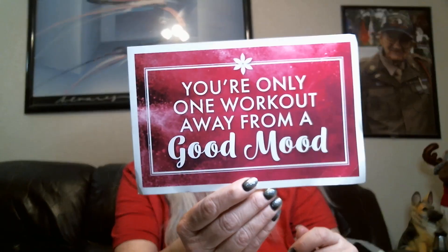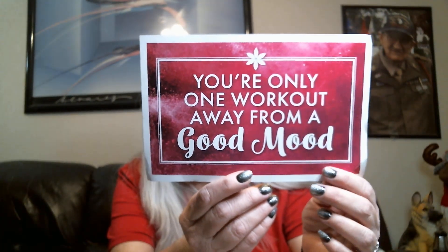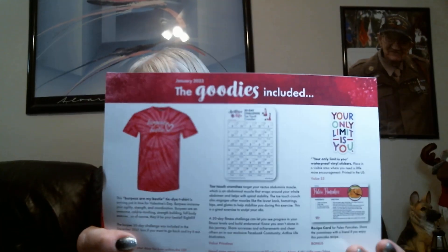Alright, let's see what's in my Mini Motivator! This month's theme is 'You're only one workout away from a good mood.' In every bag or box you get a motivational card, and on the back is exactly what is inside the Mini Motivator.